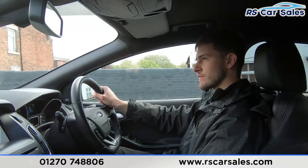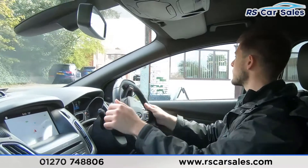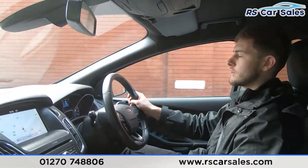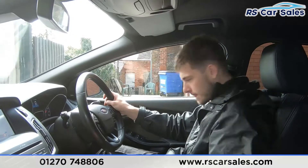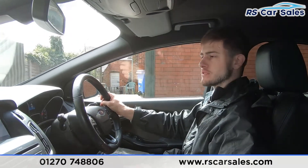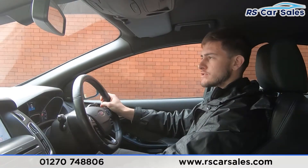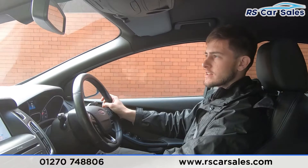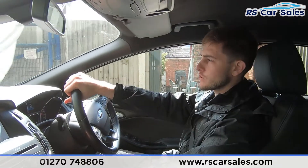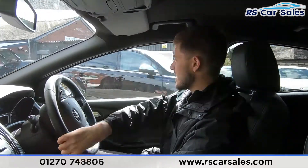I'm now taking a right turn into the industrial park to perform an emergency brake and demonstrate the reverse. Three, two, one — there we go, very sharp on the brakes, straight into reverse. The reversing camera and visual display of our rear sensors are all working exactly as expected. As you can tell throughout the whole journey there have been no knocks or bangs of any kind.